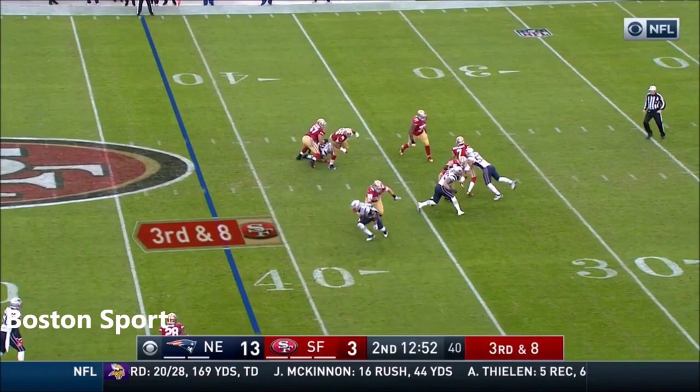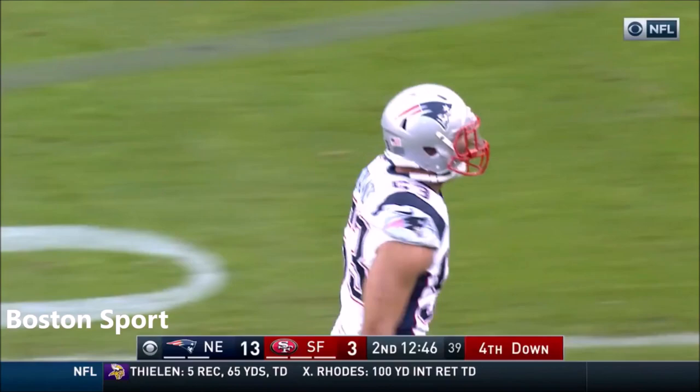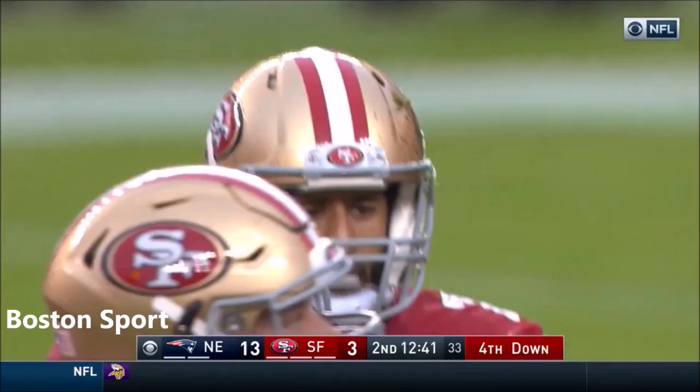Kaepernick, running out of time, nowhere to go, and he goes down. Fourth sack of the day already of Kaepernick. Kyle Van Nooy, the third-year linebacker out of BYU, getting that one.